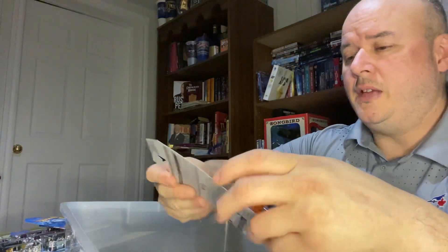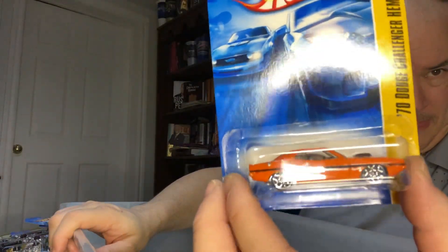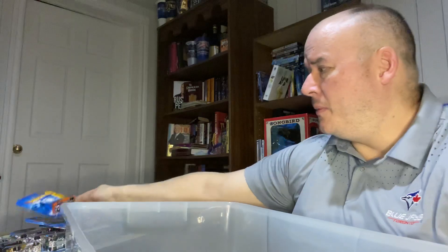Actually, this is a 2006 — it's a 1970 Dodge Challenger Hemi. Nice-looking car. I think that's going to stay in the package.